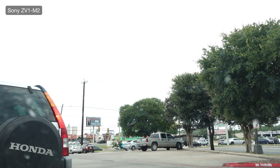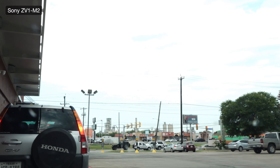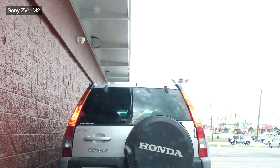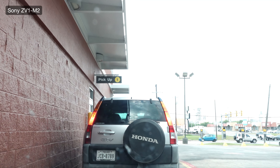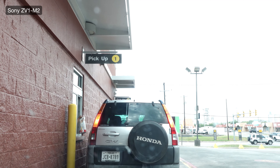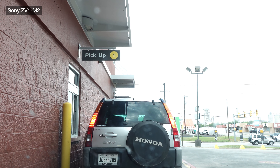How does everything look? This is the small Sony ZV-1 Mark II. Large mocha frappe? Yeah. That's $5.29. Thank you. I probably got my drink faster this way going to the other one.